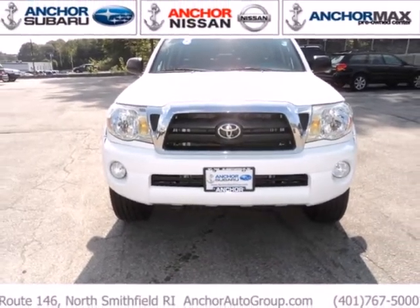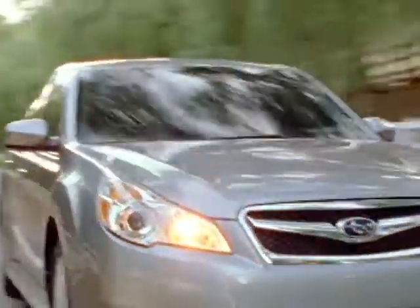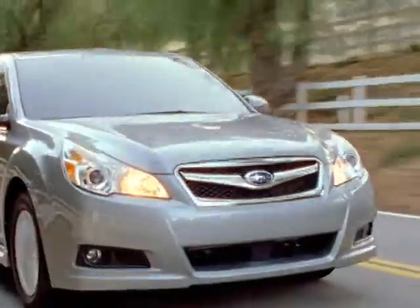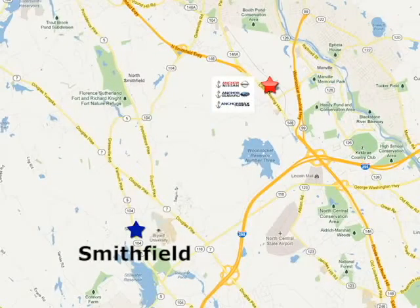Take it for a test drive today. At Anker Auto Group, our number one goal is to make sure you're satisfied. Stop in today. We're conveniently located just 10 minutes north of Providence on Route 146.